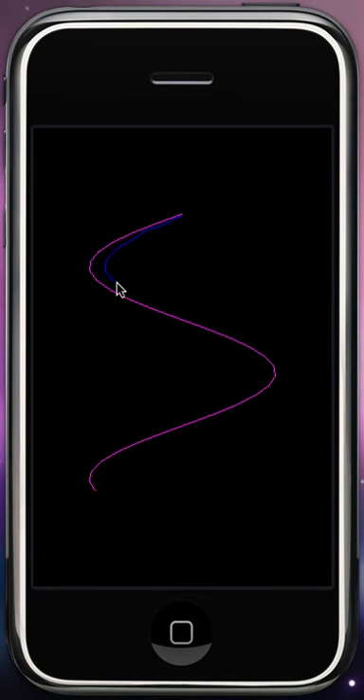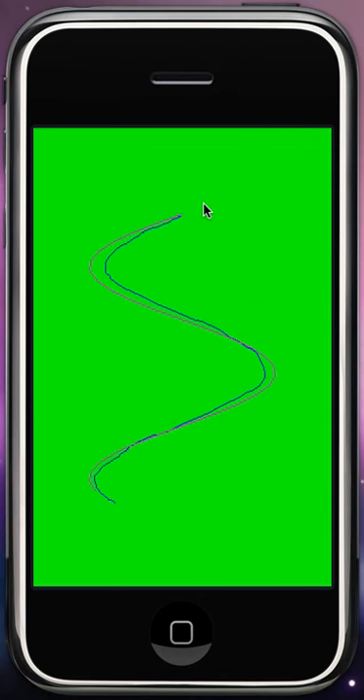However, if we trace the object like so, and it's accurate enough, then it renders the screen green, saying the path has been matched. Woohoo! Yay!